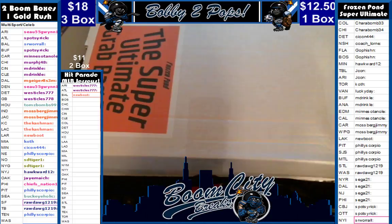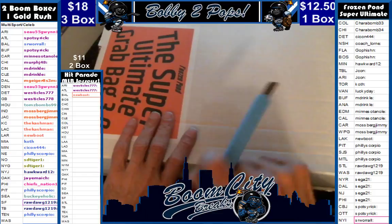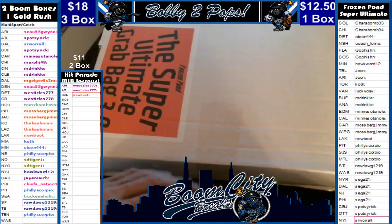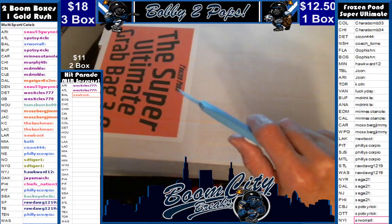Good evening everybody, welcome to Boom City Breaks on Friday May the 19th. Tonight we are breaking hockey jerseys. This here is one of the Frozen Pond Super Ultimate Grab Bags 3.0. We did random team sales from this, as you can see on the right. We have already randomized customers and teams, then alphabetized customers so they could see who they had a bit easier. Gave them a whole bunch of time to trade and lots of offers — no takers though.